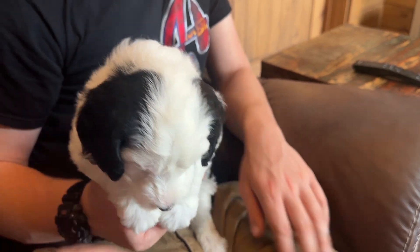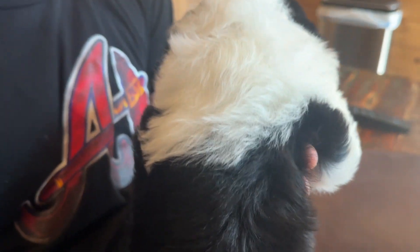Looking at her back, she's got a lot of black on her back, but she does have this big white collar on her neck. There's white splashing, white back feet, and the white tip of her tail.